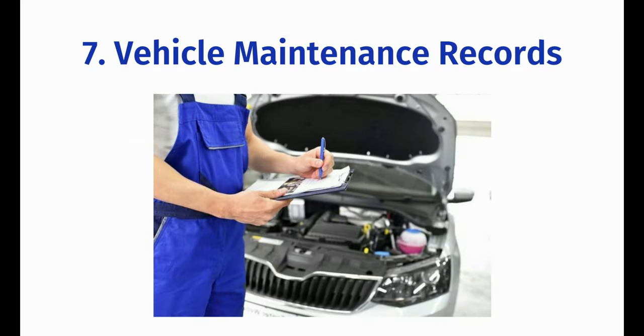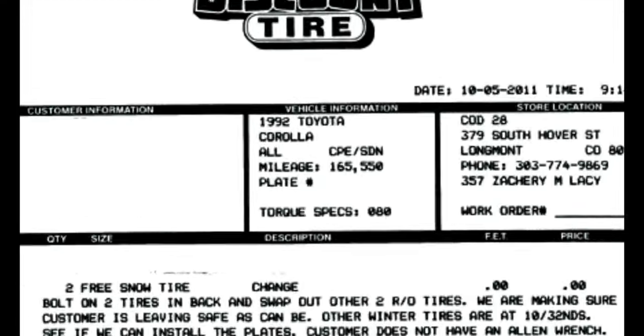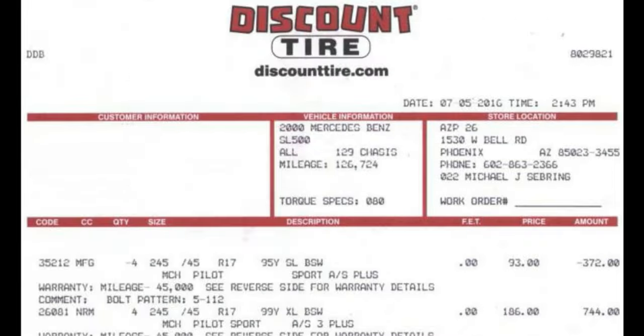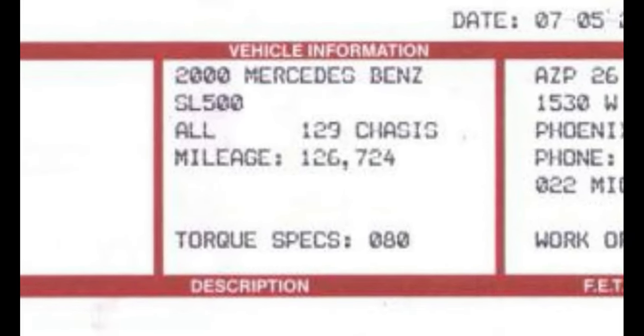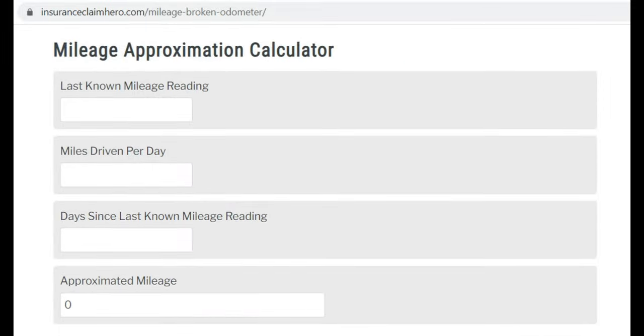Maintenance records are also a helpful way of approximating a vehicle's mileage and can be more accurate than a vehicle history report if they are recent. If you do not have your maintenance records you can always call your repair or tire shop and have them fax or email the records to you. Once the last known mileage reading is obtained you can approximate the current mileage based on your yearly driving habits. So if you drive 12,000 miles a year and the last reported odometer reading of 30,000 miles was six months ago, then you can make an educated approximation that the car has 36,000 miles on it.